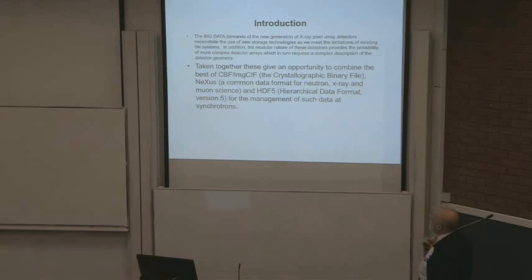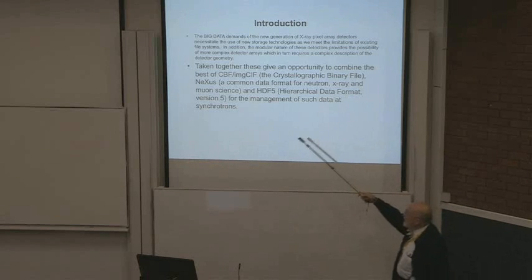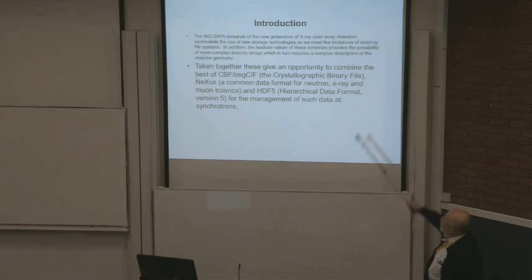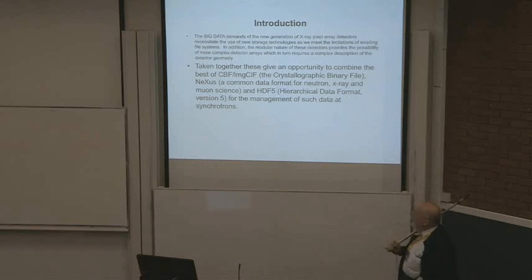Taken together, these give an opportunity to combine the best of CBF — that's the crystallographic binary file — Nexus, a common data format heavily used for neutron, X-ray, and muon science, and HDF5, the hierarchical data format version 5, for the management of that data at synchrotrons.